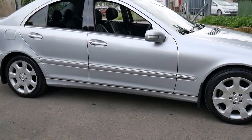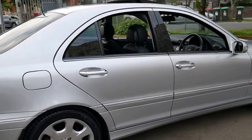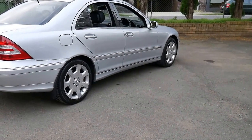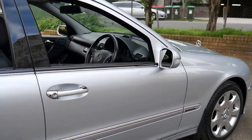Thank you for taking the time to watch this video of this absolutely immaculate Mercedes-Benz C350. It's got the V6 engine coupled with the seven-speed transmission and it's got just under 200 kilowatts of power.